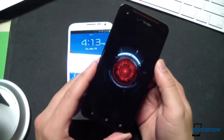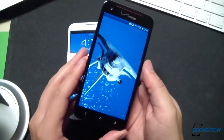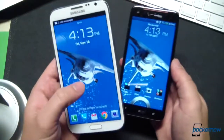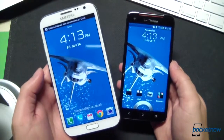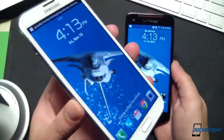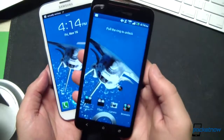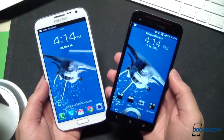Moving on to the screen, the huge selling point of the Droid DNA. HTC's product packs a 5-inch 1080p Super LCD 3 at 440 ppi, while the Galaxy Note 2 offers a 5.5-inch 720p Super AMOLED at 265 ppi. The Note 2's screen also packs a Wacom digitizer that enables the S-pen, but what most people are really concerned with is the resolution—does the added resolution of the 1080p display actually add to the experience on the DNA?